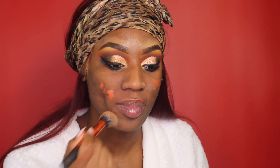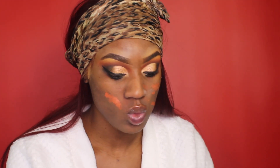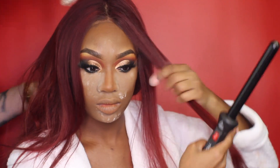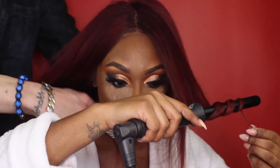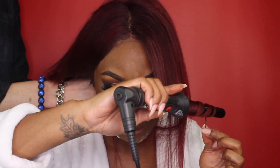I'm going in with Dr. Brandt Pores No More primer and as you can see, that stuff just gets my skin together — I freaking love it. I also had to color correct since my skin was giving me trouble; that's just the orange corrector from LA Girl.